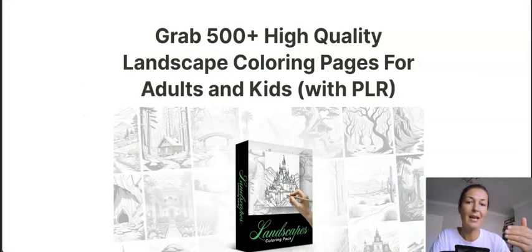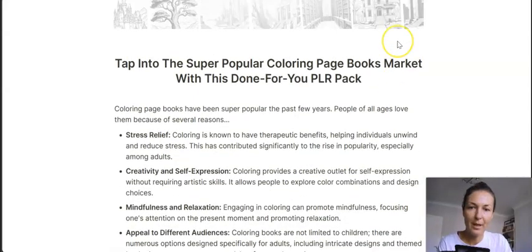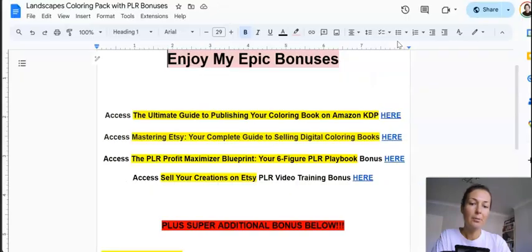People can see what they get on the sales page, so from the sales page alone you can easily figure out what kind of product you're buying. This coloring niche is very popular — it sells like hotcakes on platforms like Amazon and Etsy. Etsy is a particularly good one, and you do want to target Etsy.